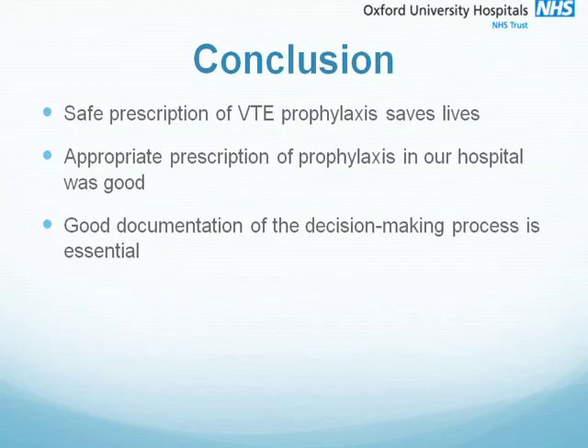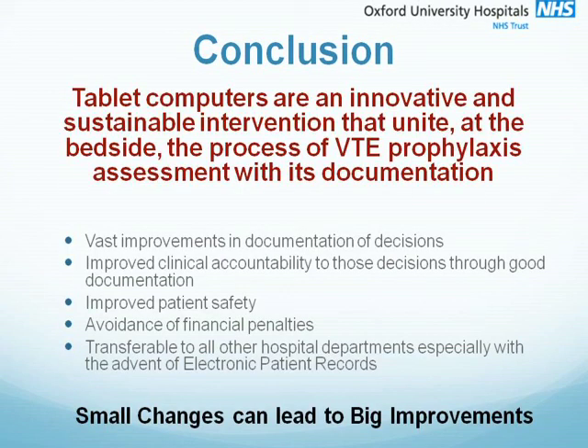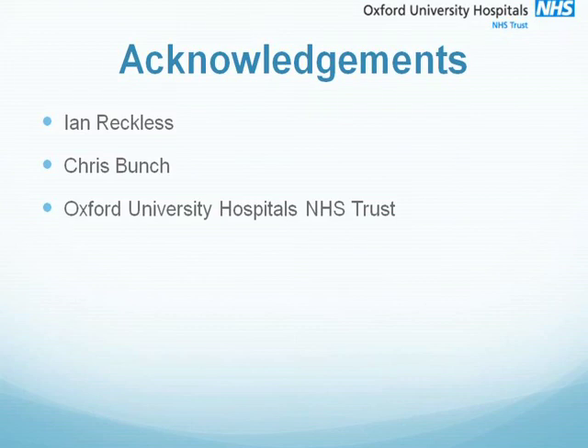To conclude: it is well recognised that safe prescription of VTE prophylaxis saves lives, reduces hospital stay, and significantly reduces morbidity. Appropriate prescription of prophylaxis in our hospital was good. Good documentation of the decision-making process is essential but not always easy during a busy medical take. We have shown that a range of interventions can be used to change attitudes and improve compliance with documentation. Tablet computers are an innovative and sustainable intervention that unite at the bedside the process of VTE prophylaxis assessment with its documentation. Handheld computers are likely to become increasingly prevalent, and this is a simple intervention that can be implemented across other departments and in other hospitals. This project illustrates how small changes inspired by junior doctors can lead to big improvements.